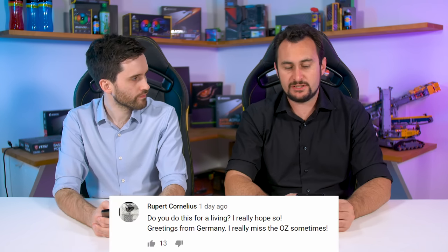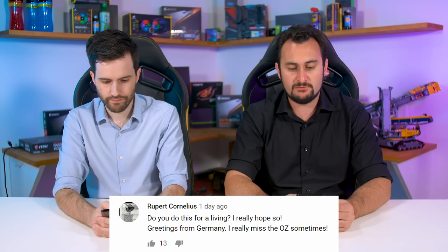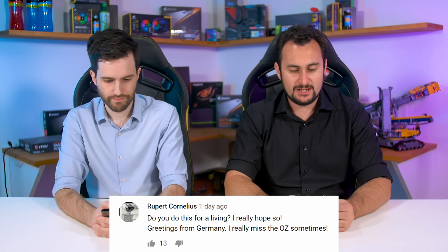Rupert asks: do you do this for a living? I really hope so. Greetings from Germany — I miss the Oz sometimes. Well, greetings from Australia to Germany.